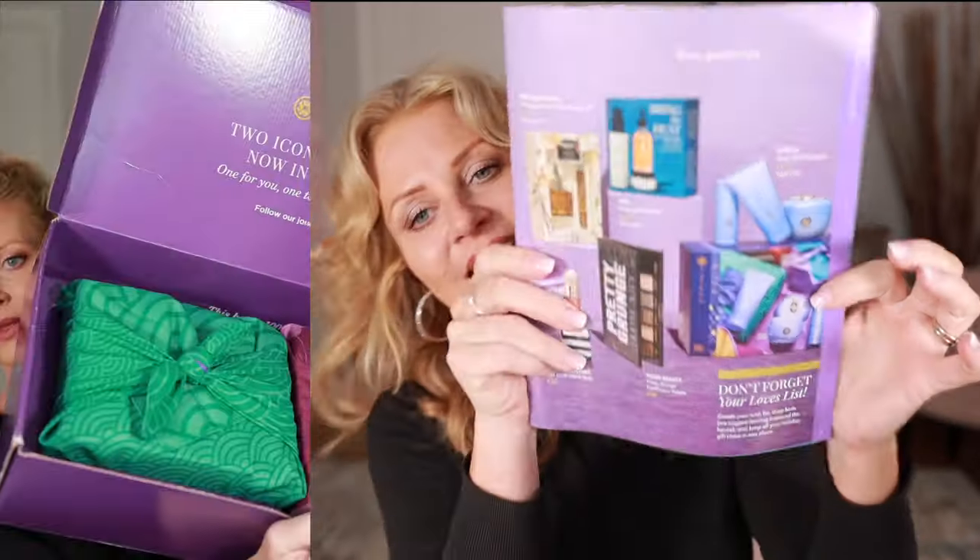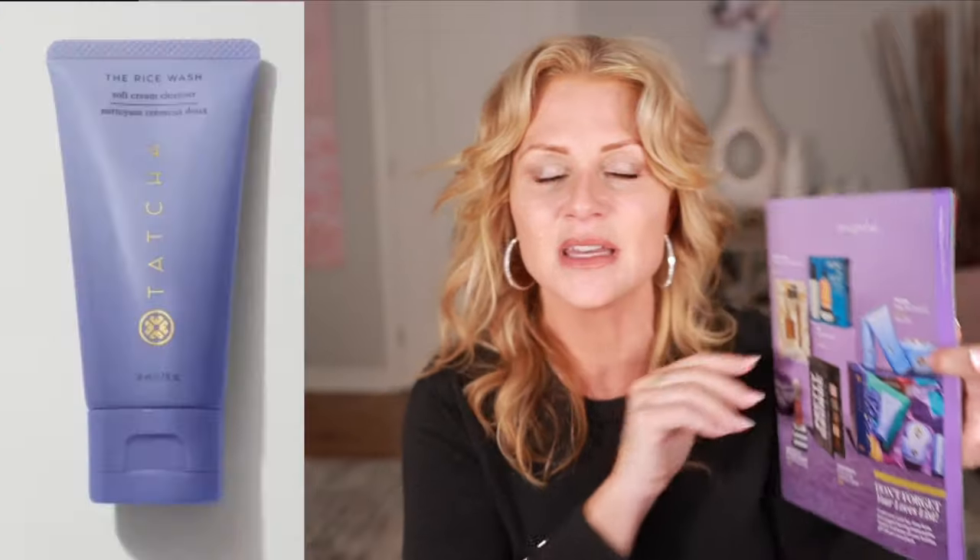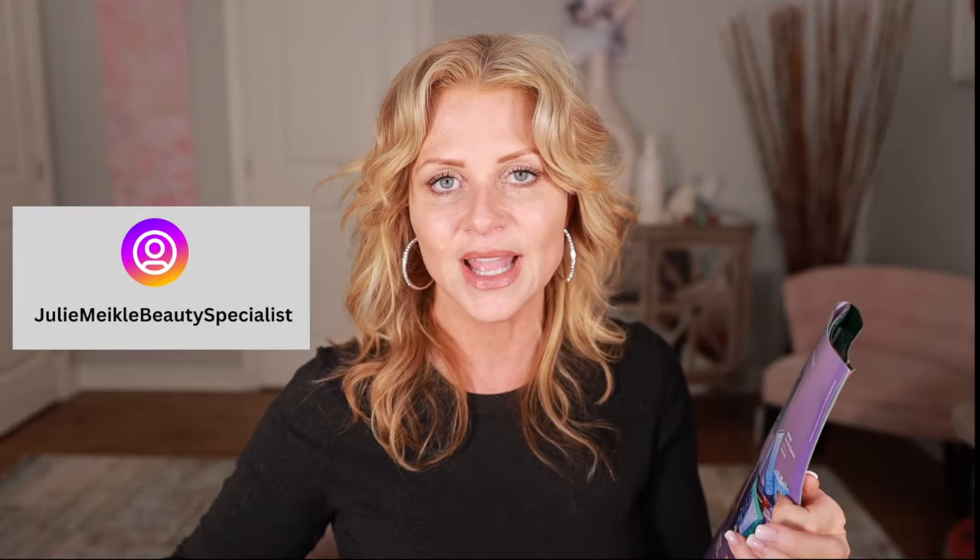There's my Tatcha. I was sent the trio by Tatcha and I'm giving that away. You have to follow me over on Instagram, tag three of your friends, and the contest ends on the 28th, which is Saturday.